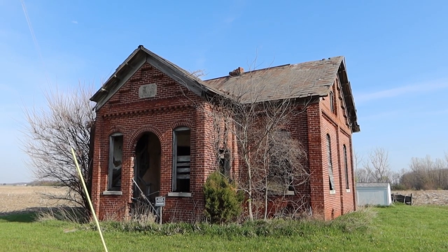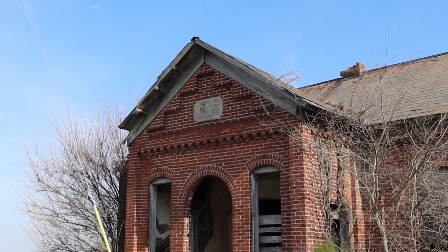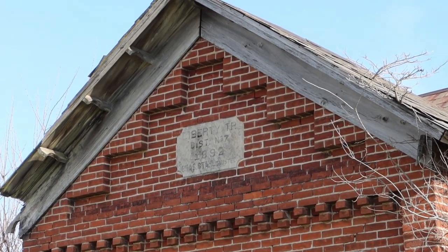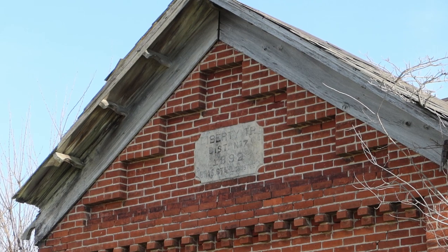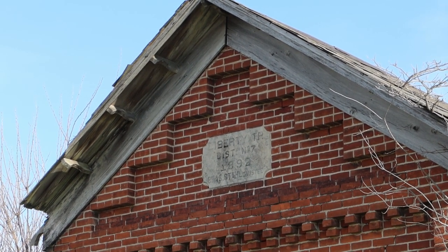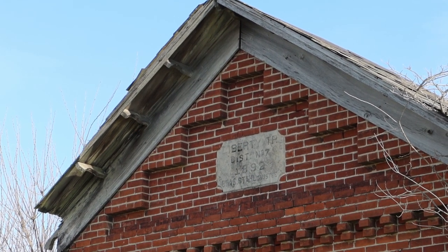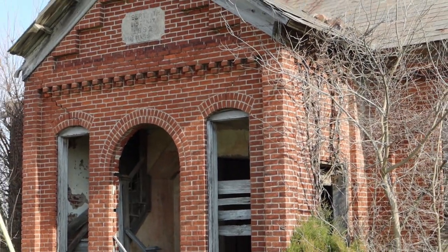Found this old schoolhouse on my way to Bluffton, Indiana. I believe it's an old schoolhouse — they usually are. 1892. District number 7, maybe. Liberty Township. Has a no trespassing sign, so.